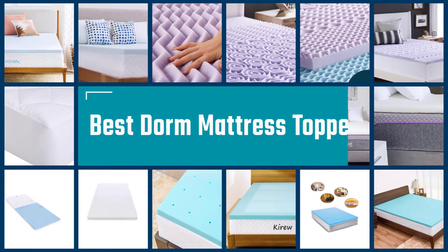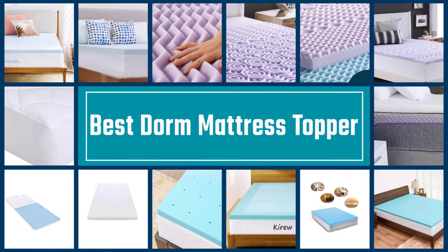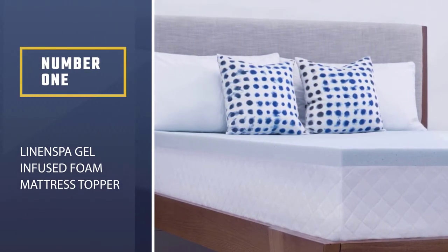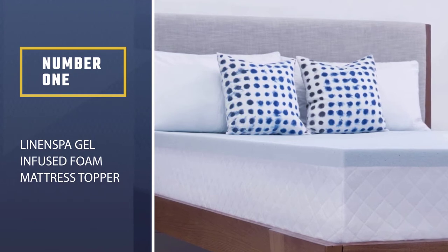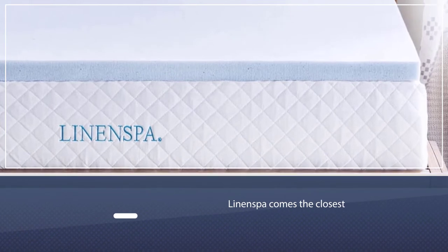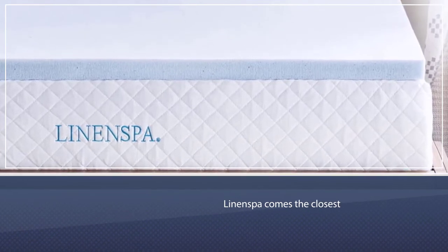Here are the five best dorm mattress toppers, so let's dive into the video. Number one, most popular: the Linenspa Gel Infused Foam Mattress Topper. This mattress topper comes the closest when it comes to giving you the same warmth felt while you slept at your home's cozy bed.